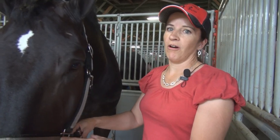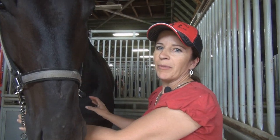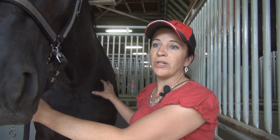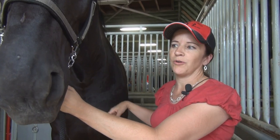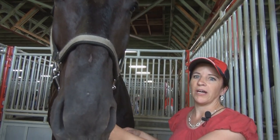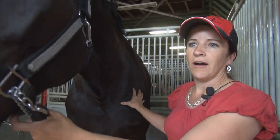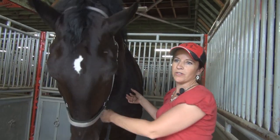Attributes of the Percheron are a lot of muscling, and probably the one difference from the other draft breeds is that Percherons have a little bit of Arab breeding in them, so they tend to be a little bit lighter draft, we call it. So they're a little more athletic — they really pick their feet up nice. Some of them make excellent riding horses because they're not as heavy as the other draft horse breeds.